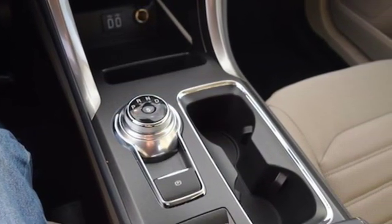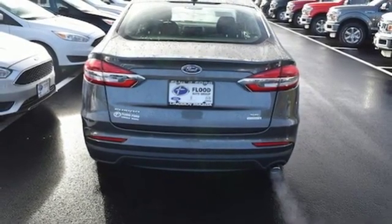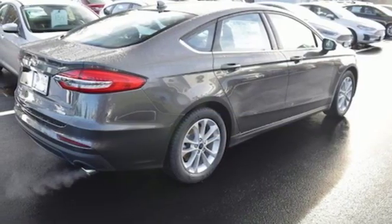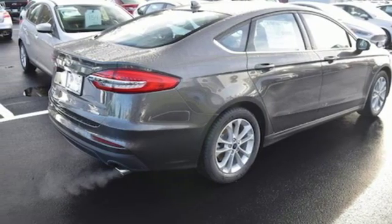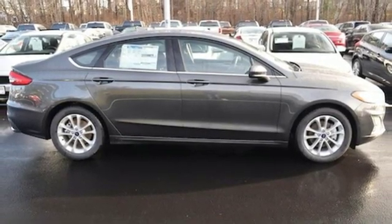Manual tilting steering column, intercooled turbo inline four cylinder engine, aluminum wheels, gas pressurized shocks, and smartphone wireless charging. If you've been waiting for the perfect time for a test drive, the time is now. Experience it today.